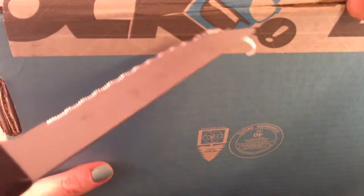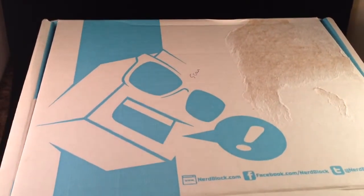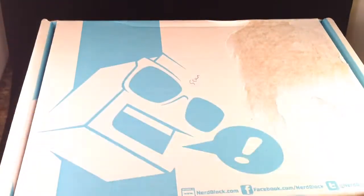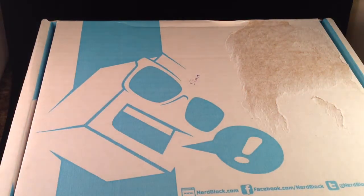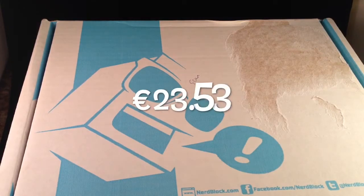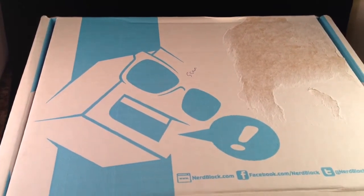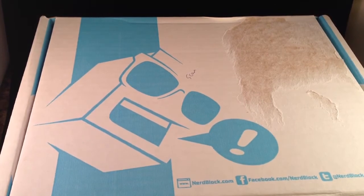Hugely surprised at the efficiency of Canadian Post — fair play, I salute you. It only took a matter of days to get here. Before I open it up, it's basically $19.99, and with shipping it turned out to be 23 euros and 53 cents, which is still okay. These come every month with a whole host of goodies. I'll leave the details in the description box below.